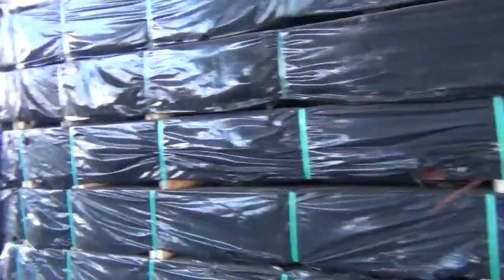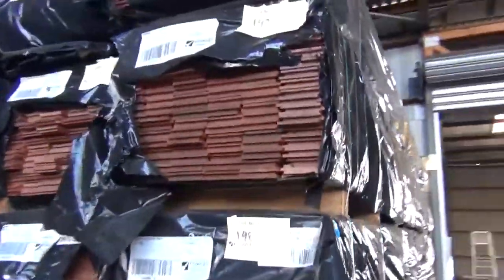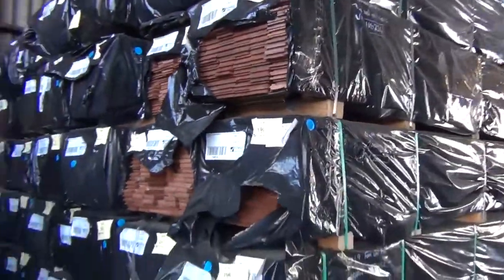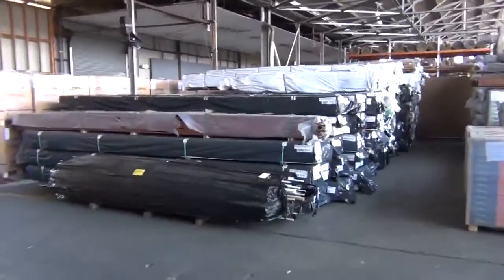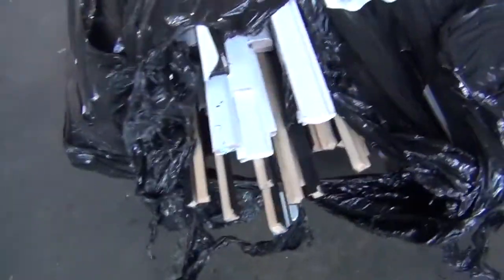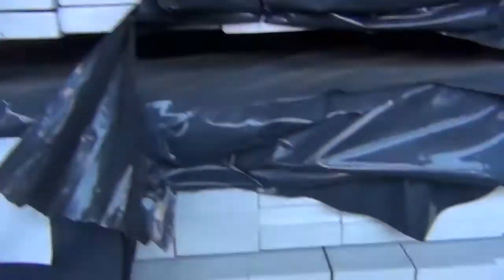We're absolutely bursting at the seams here, loaded up with stock again. A big heap of jarrah flooring there — 80 by 19 secret nail and matched, plenty there to do the biggest of jobs. Swinging around, there's a pack of assorted timber moldings at the front of the row, and look at all these packs of prime pine architraves and dressed pine, all primed — going out at a fraction of the price. Absolute bargains on that.